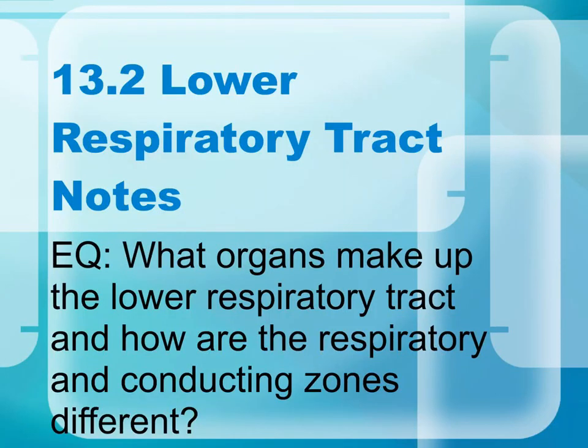This is 13.2 lower respiratory tract notes. The essential question is: what organs make up the lower respiratory tract, and how are the respiratory and conducting zones different?